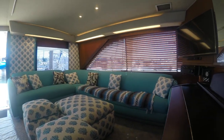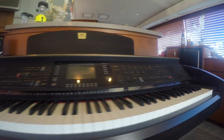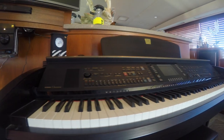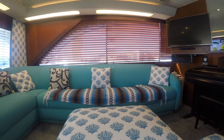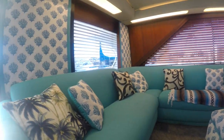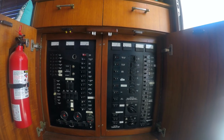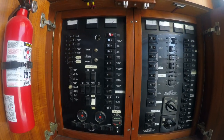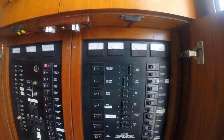Back up in the salon area, another view showing the electronic piano or organ — you can make almost any sound you want with electronics. Going out the door to the cockpit again, you'll see the power panel for all the electrical connections.